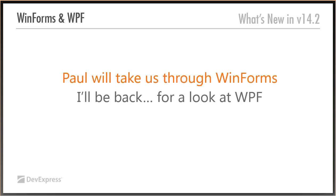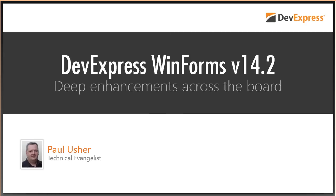The structure of this presentation: Paul is going to take us through WinForms — what we've done, the new enhancements. Then I'll be back in about 20 minutes to talk about the same kind of things for WPF. Without further ado, I'll call in Paul from near Brisbane in Australia. Hello Paul, are you there?